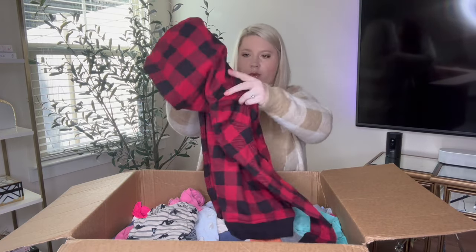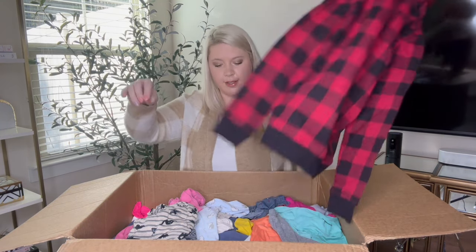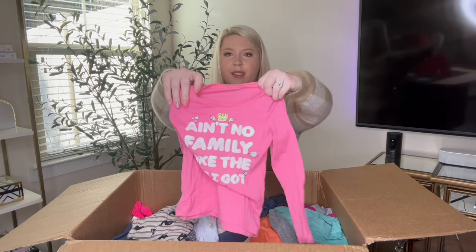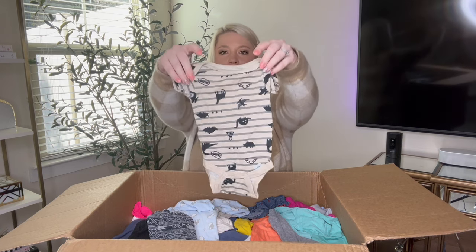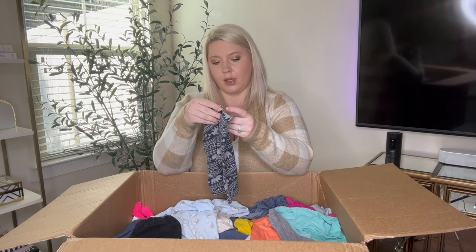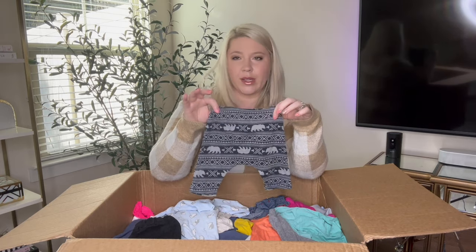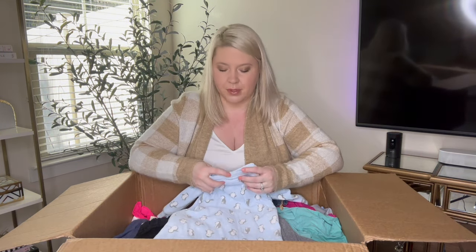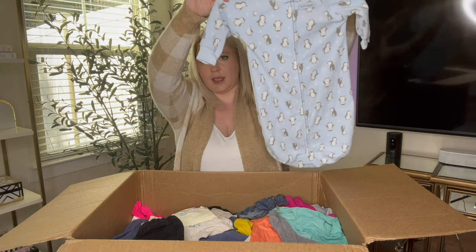The next one is a hoodie — Ideology again, size 10/12, very nice. 'Ain't no family like the one I got,' Children's Place, 4T long sleeve graphic. Another onesie — Gerber Organic, 0 to 3 months. And Old Navy, 0 to 3 months. You guys let me know — should I bundle all of the onesies together that are the same size and sell them that way? This is a little sleep sack, so snuggly, Child of Mine, 0 to 9 months.